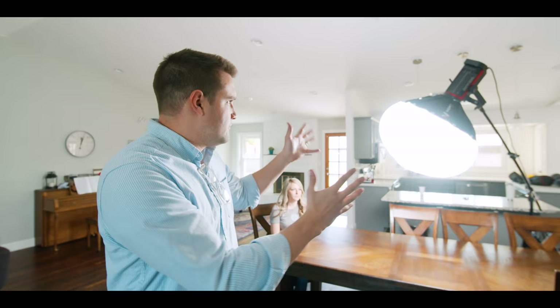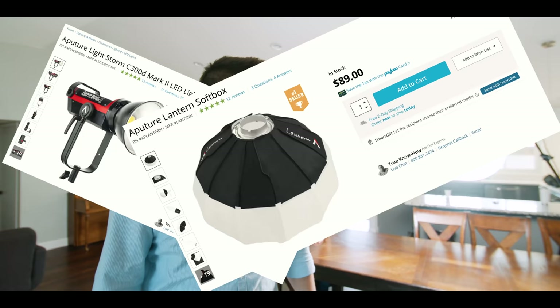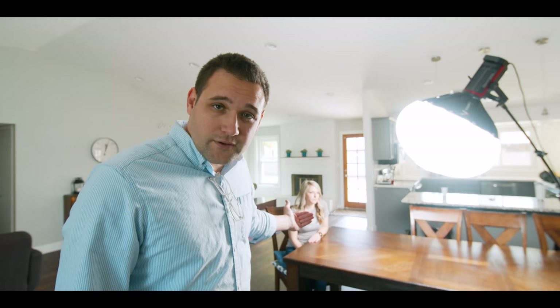This is the Aputure 300D Mark II with Aputure's lantern modifier — I don't know what it's called, but it gives a soft light. The reason why I put it on this side of Lynn is because that's the side the windows are on. I want it to seem natural for the viewer that the light would be coming from that side of the house. I'm establishing light rules so the viewer doesn't have to think: that's weird, the window is over here but the light's coming from over there. It all just looks natural.